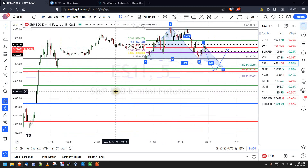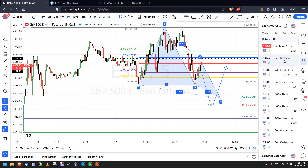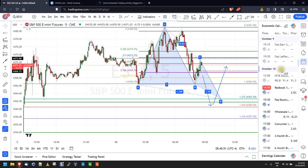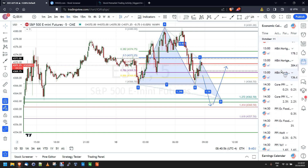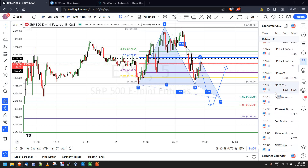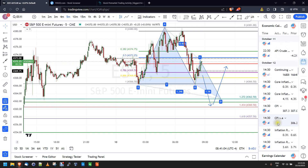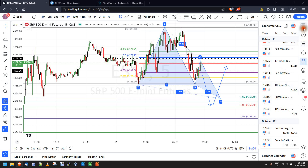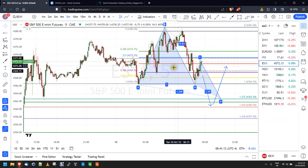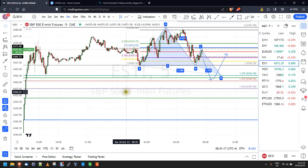I'm expecting a little bit of a chop day today because yesterday was a strong day. There are no significant news events today. But tomorrow, PPI comes out before the market opens and then also FOMC minutes. Then Thursday we get core inflation, and Friday there will be consumer sentiment. So after today it's going to get volatile for sure. Maybe we get a slower day today, but I said the same thing yesterday and was wrong.